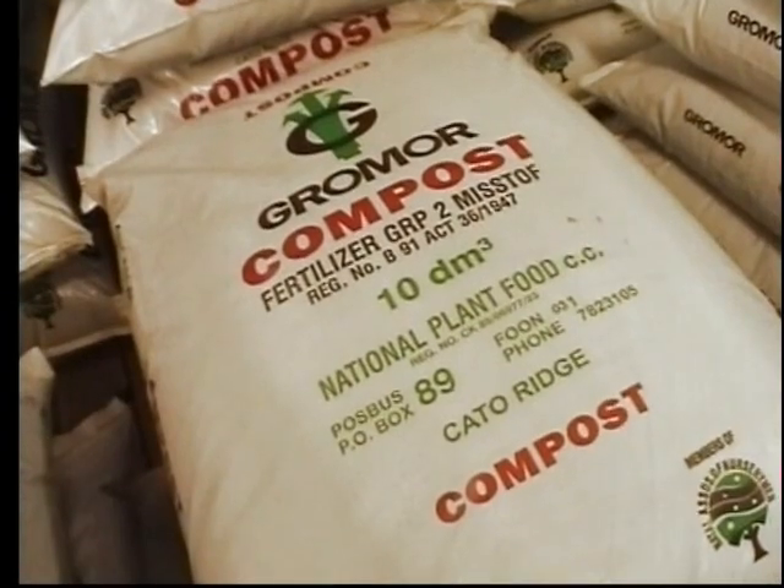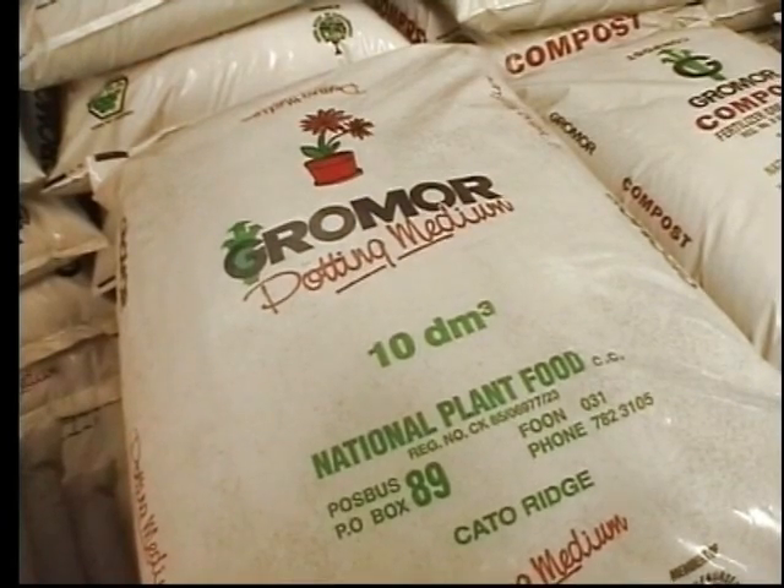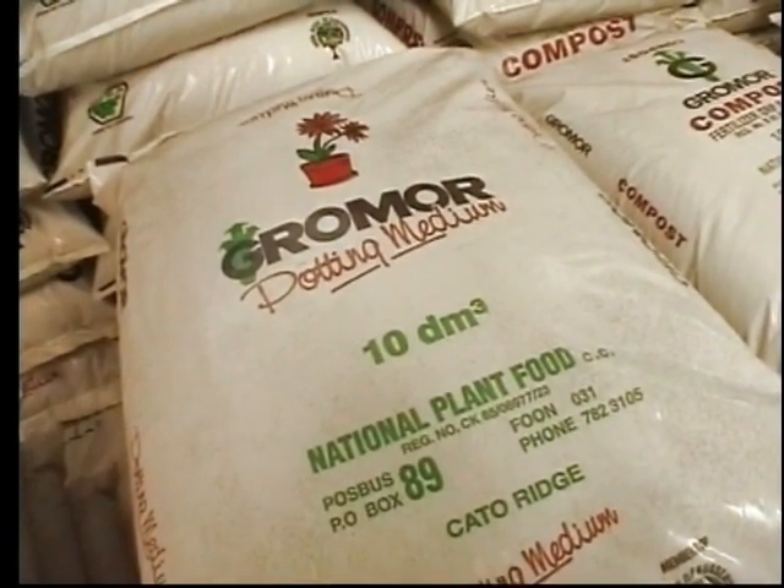National Plant Food became known through its Grow More organic products. The main one is, of course, Grow More Compost, as you see there. And then we also have a Grow More Potting Media. And from those two products, there's a number of other products that have been blended.